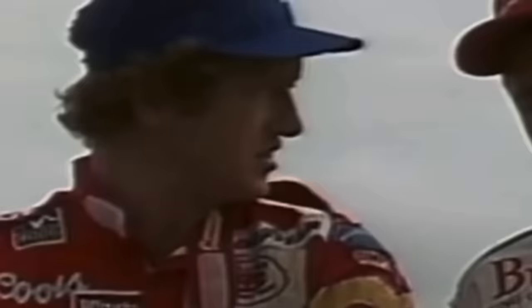It's 1987. Bill Elliott — Awesome Bill from Dawsonville — sets the fastest lap time at Talladega, over 200 miles an hour. What does NASCAR do? The next year, they implement restrictor plates to slow down all the Fords.